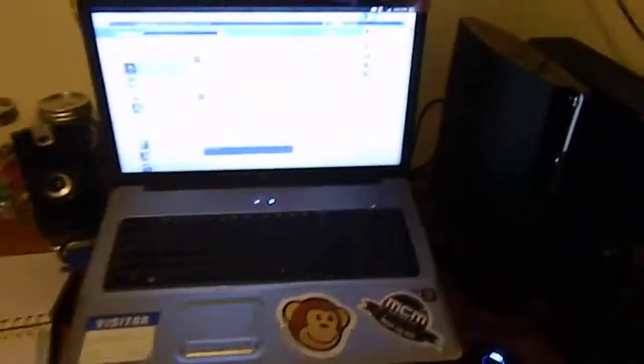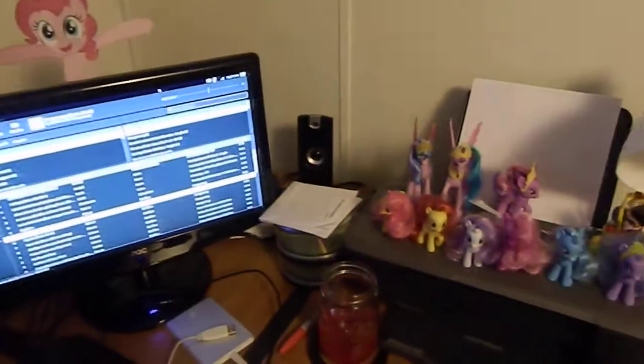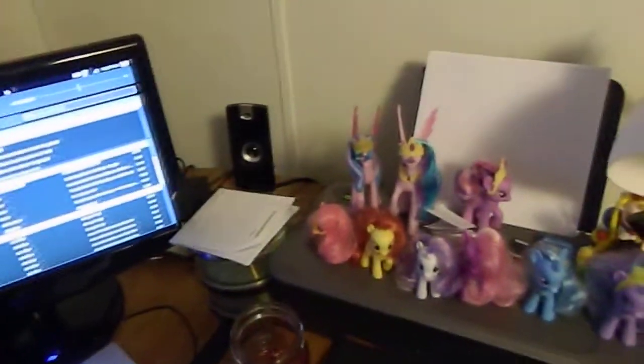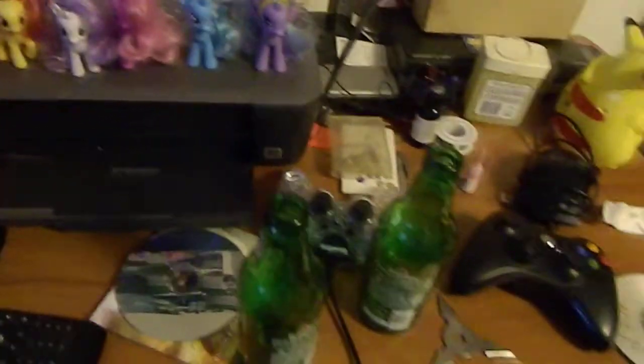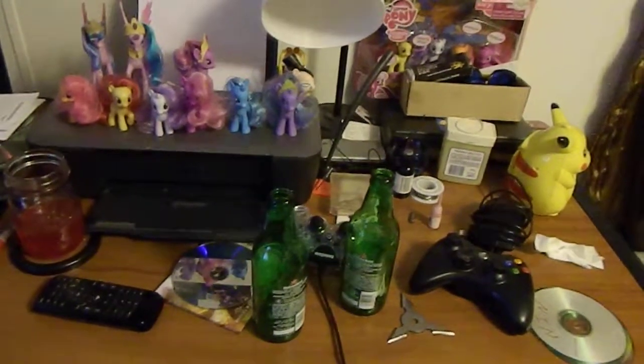My custom cut-out Pinkie Pie. Now my keyboard's out on my laptop, so I have to use an external keyboard. Gaming does that to computers, especially laptops. More ponies. Bunch of software over here on top of my printer of course. More beer — I game and I drink beer, what can I say?